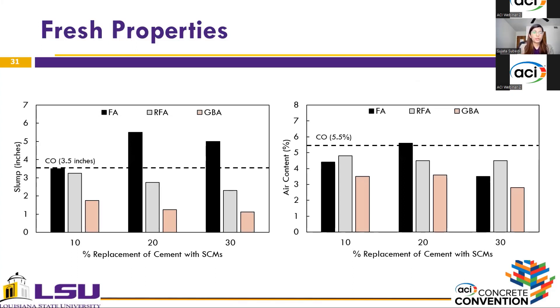In terms of fresh properties, the use of reclaimed fly ash and ground bottom ash produced a decrease in workability, whereas fly ash produced similar or better results as the control mixture. Among the three coal ashes, ground bottom ash produced the most significant decrease in workability, attributed to its angular and irregular particles as observed in the SEM images. In terms of air content, all three coal ashes produced a decrease, however reclaimed fly ash exhibited a significantly higher air content compared to the other two materials.